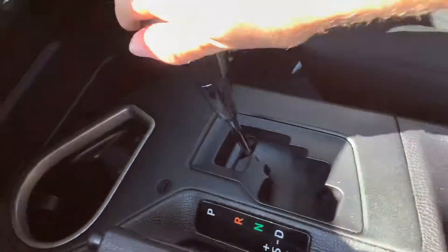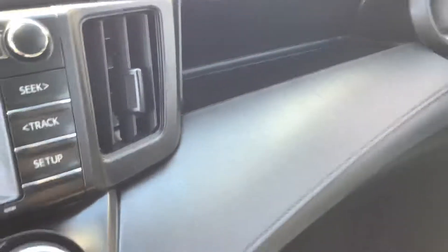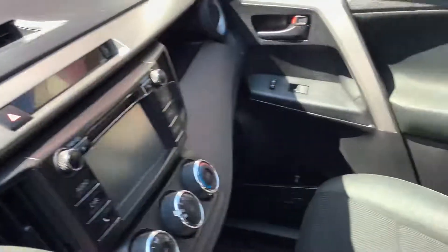Over to the glove box — of course there's the owner's manual in there. A little extra storage up top. Here's a shot of the passenger seat — again, very clean vehicle.